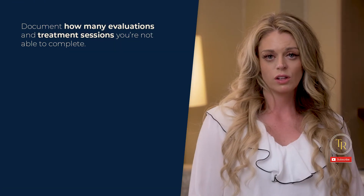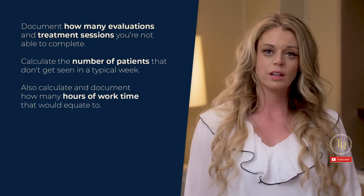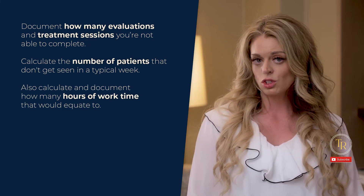Remember, we want to speak their language if they are all about the financials. Start by documenting how many evaluations and treatment sessions you're not able to complete, and the number of patients that don't get seen in a typical week. Also, calculate and document how many hours of work time that would equate to. This can help you advocate for the exact position that you have justified as necessary, whether it's PRN versus part-time or full-time. I worked in a facility just as a PRN that really could support a full-time SLP. There were a lot of patients coming in and falling through the cracks before I could get in to see them.